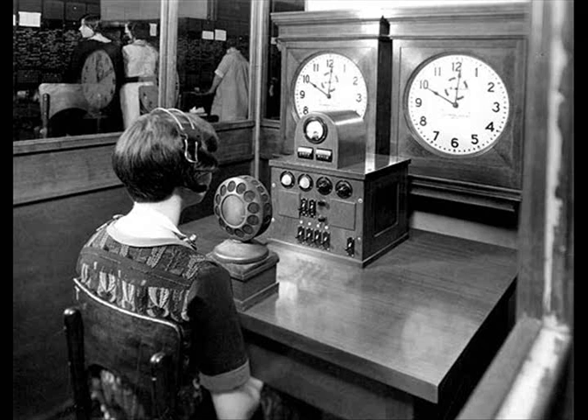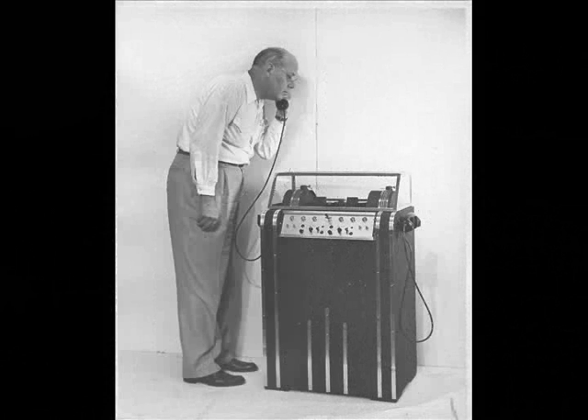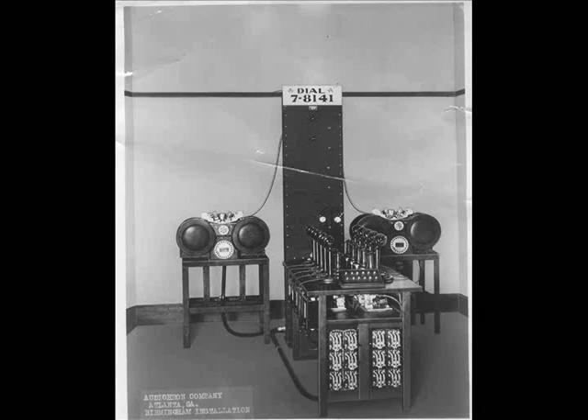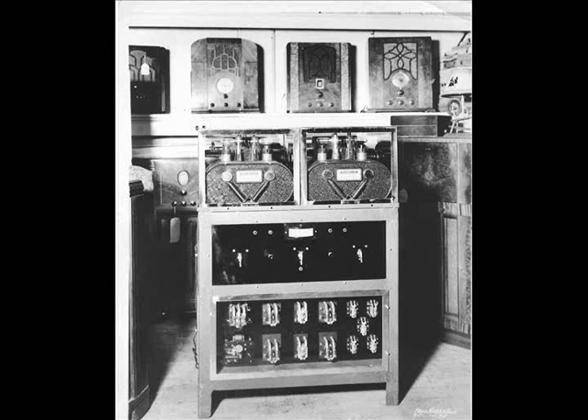In the early 1930s, John Franklin invented a machine to do time announcements. This was the Autocron. Over time, the machine was improved and refined.